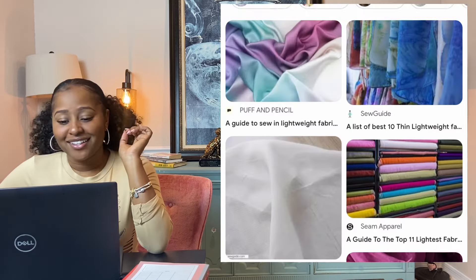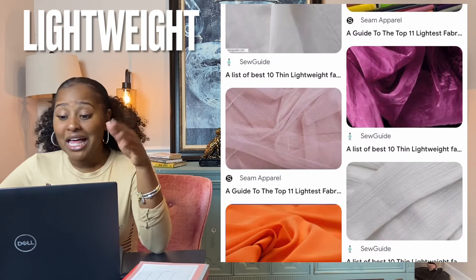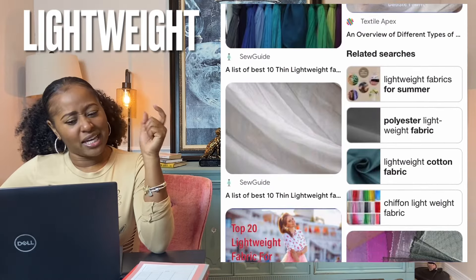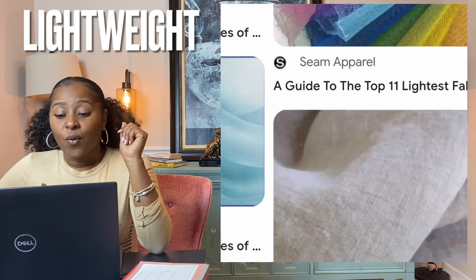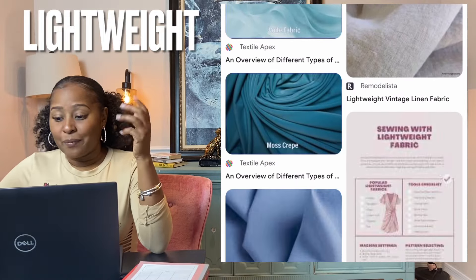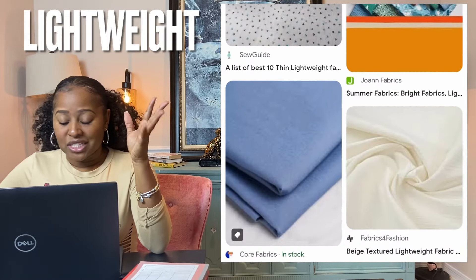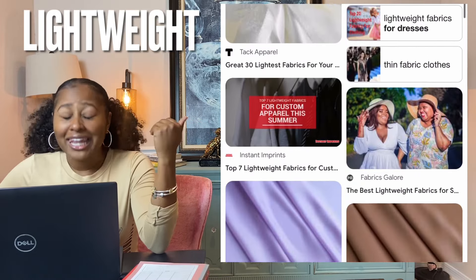Lightweight is a fabric that is considered to be chiffon, organza, linen, mesh, lace, silk, cotton, felt, and neoprene. These weigh little and therefore are not warm. A lightweight jacket — while medium weight fabrics like velvet and nylon and other fabrics like denim, canvas, and suede are considered heavyweight. So something that's just very, very light. Lightweight.